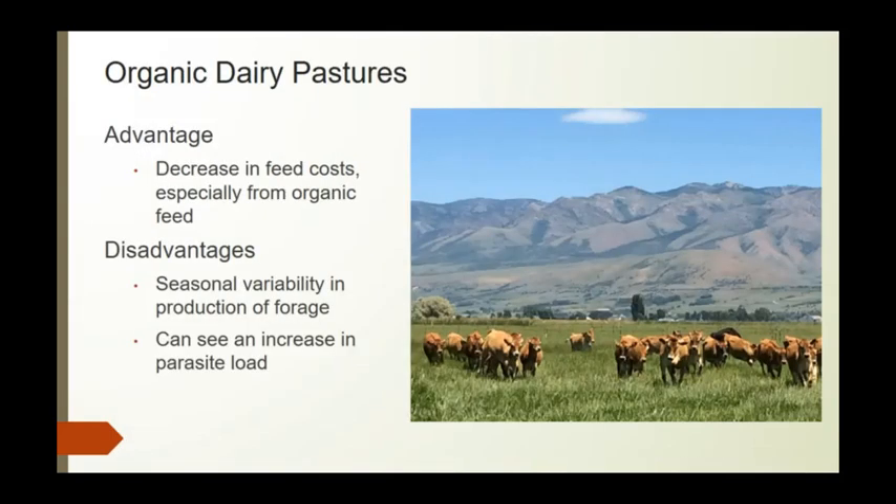The advantages of organic dairy pastures include a decrease in feed cost, especially compared to buying organic feed. However, the disadvantage is the seasonal variability in forage production, and we can see an increase in parasite load since we can't deworm in organic dairies.